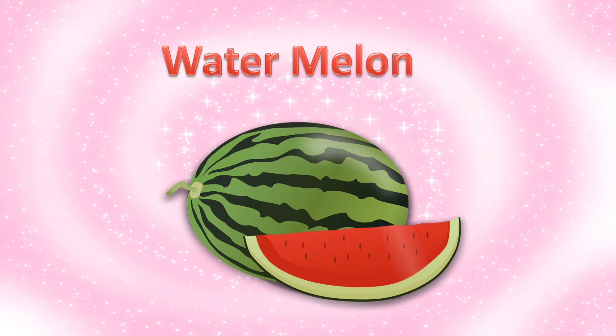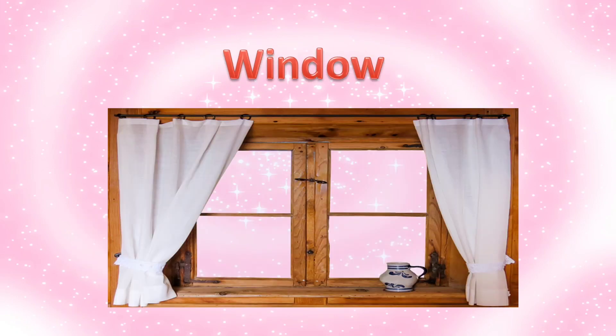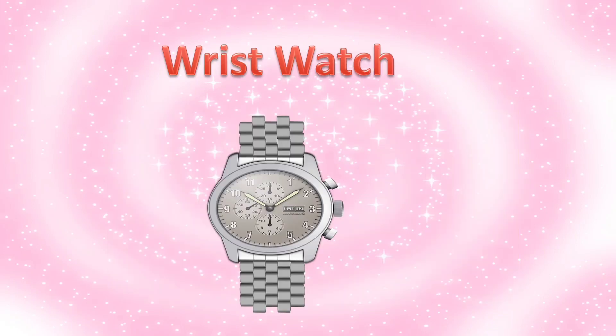W is for watermelon. W is for whale. W is for window. W is for wristwatch.